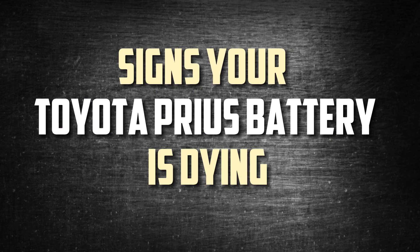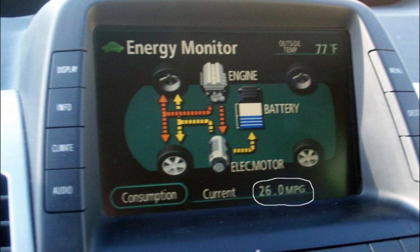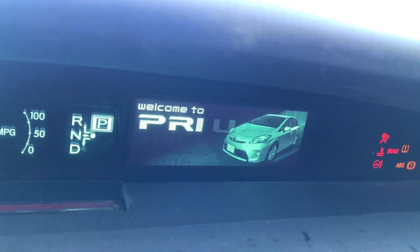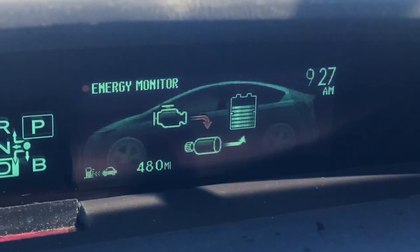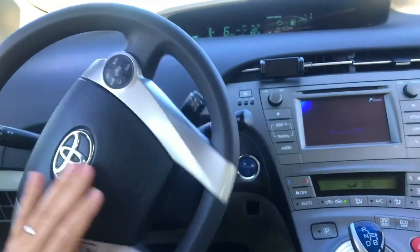Reduced fuel economy: Because of its exceptional fuel efficiency rating, the Toyota Prius is a popular car among drivers. However, one of the first things to change when the battery starts to fail is the fuel efficiency. You will be alerted to issues in advance if you monitor fuel efficiency, and it will only get worse with time until you change the battery entirely.